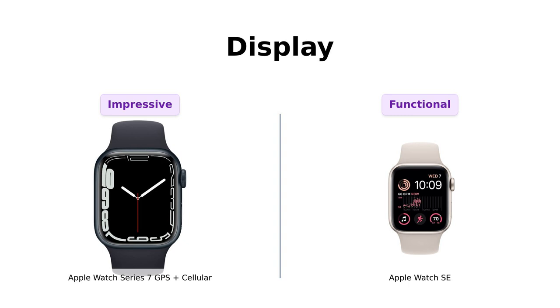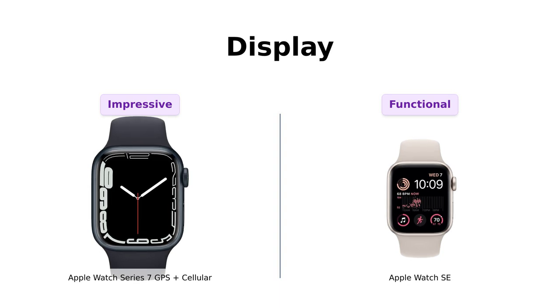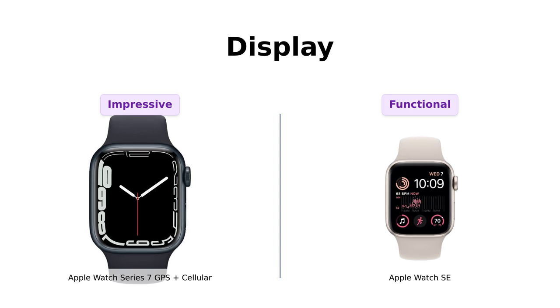In contrast, the Apple Watch SE has a more traditional display, which some users appreciate for its simplicity. Reviewers noted that while the SE's display is functional, it doesn't have the same wow factor as the Series 7. If you want to impress your friends, the Series 7 is the clear winner here.